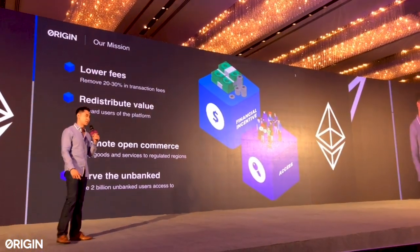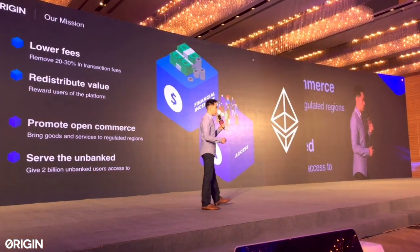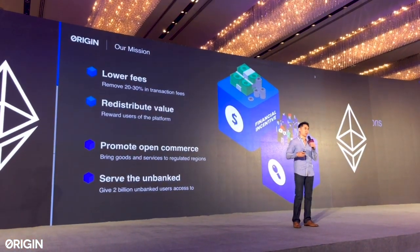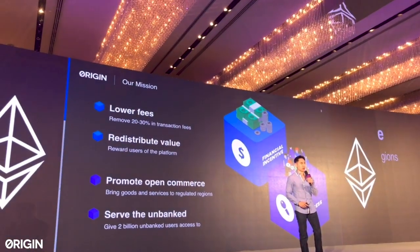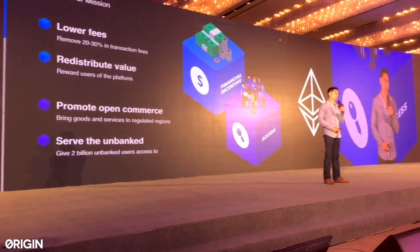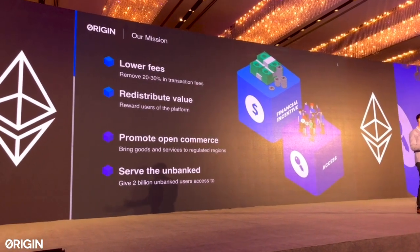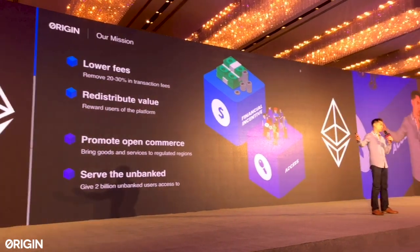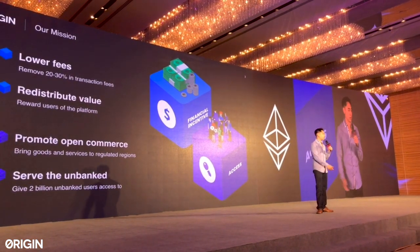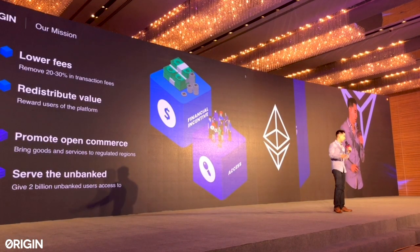We want to promote open and free commerce all over the world. In Hong Kong, the United States, and Western Europe, censorship is not really an issue, but in other parts of the world governments limit access to goods and services. Finally, we believe there's an opportunity to serve the two billion unbanked people across the world — almost a third of the world's population without credit cards or bank accounts. With cheap Android phones in the developing world and permissionless cryptocurrencies, these two billion people will be able to transact peer-to-peer on digital marketplaces, hopefully powered by Origin.